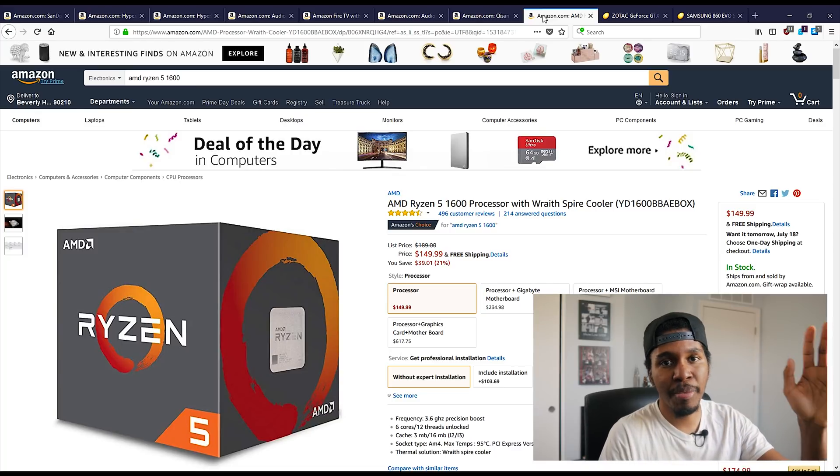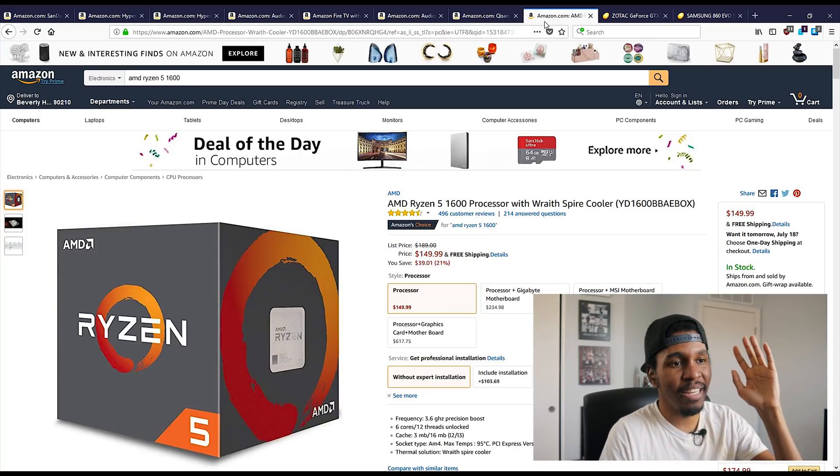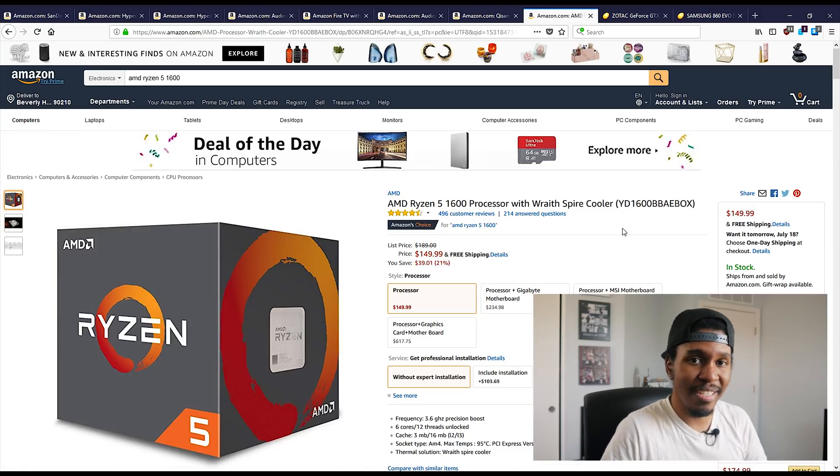Let's get to some of the bigger stuff now. I wanted to mention this — it's not specifically a Prime deal, but I saw it for 150 bucks. This is the AMD Ryzen 5 1600. Technically this is last generation now, but it's still a solid performer. If you're looking to build a gaming PC on a budget, I don't think it really gets any better than this price-wise right now. I would probably pick this up unless you can find a 2600 or 2600X for a similar price.